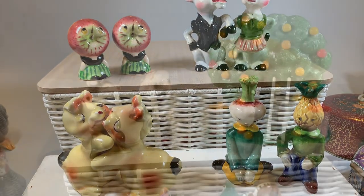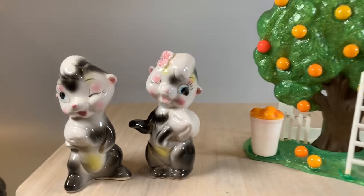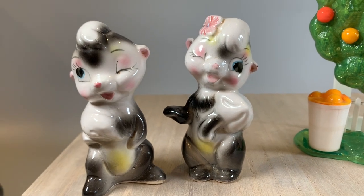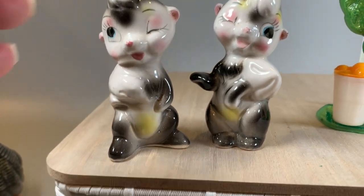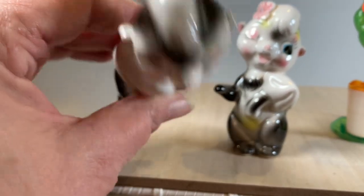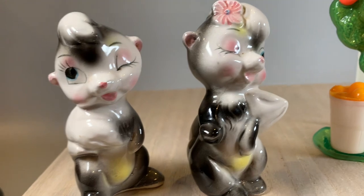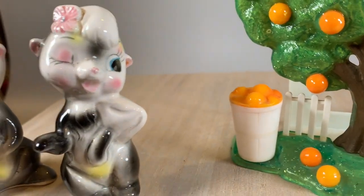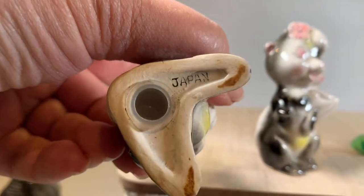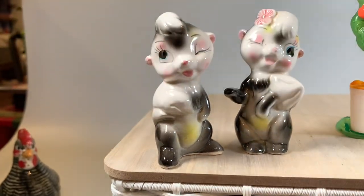Let's look at a few more of my little favorites. Look at this little adorable couple of skunks. They're winking at each other and flirting with each other. He's twirling his little tail around, and she is flirting back — oh, she is sassy! She's got that sassy look going on. They've had their little stoppers replaced, but that's good, that makes them more functional.